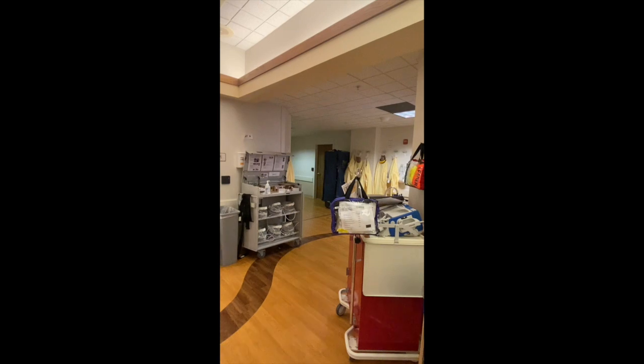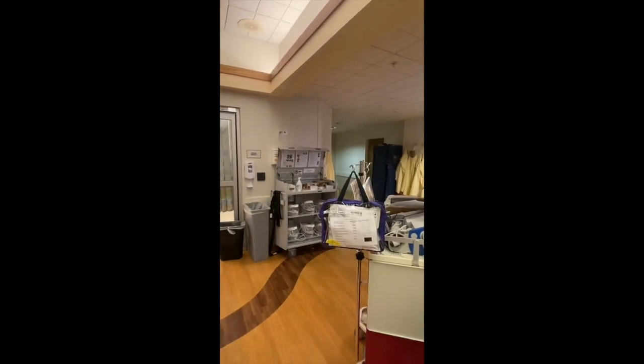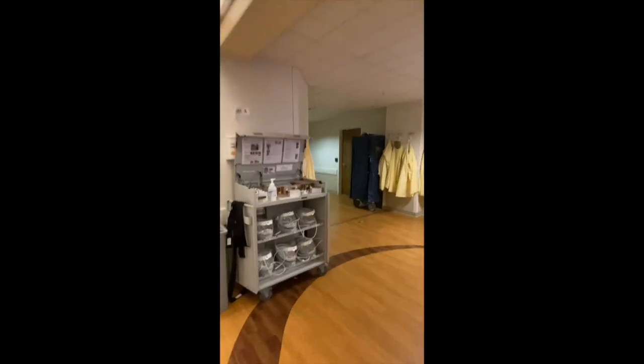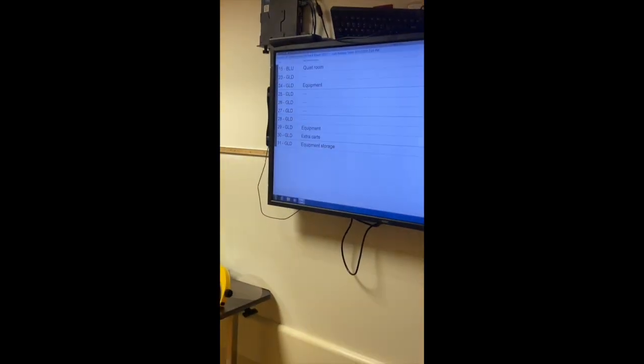This is the hallway our ambulances come through. When we get EMS reports coming in, they will arrive and see this board here so they know what room to go to.